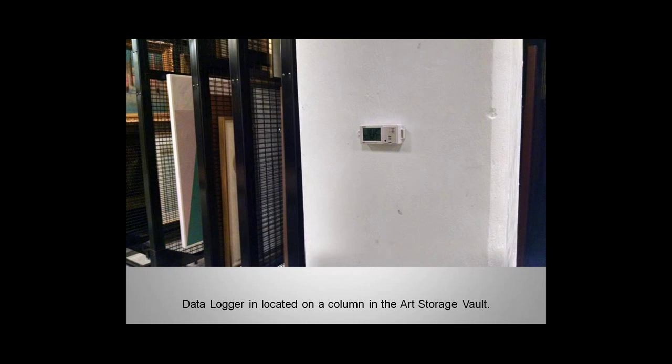This next image shows the logger placed in an art storage vault on a centrally located column. You can see to the left, art screens with some art hanging on them. The art storage vault is below ground level, so you didn't see it on the map. Because it's not part of the public spaces, it's in the administrative area. As expected, temperature and humidity readings in our art storage vault have remained constant.